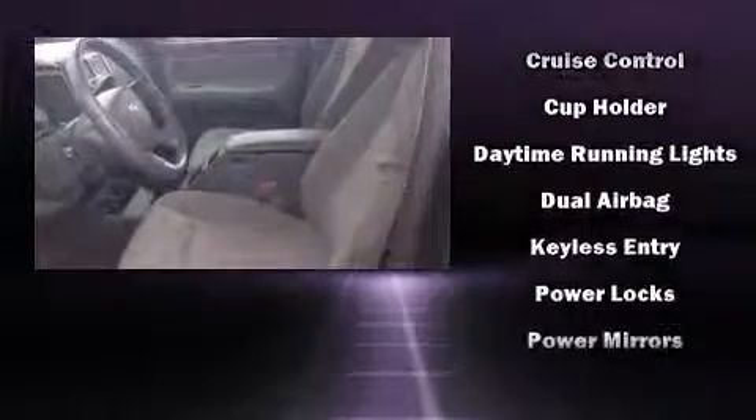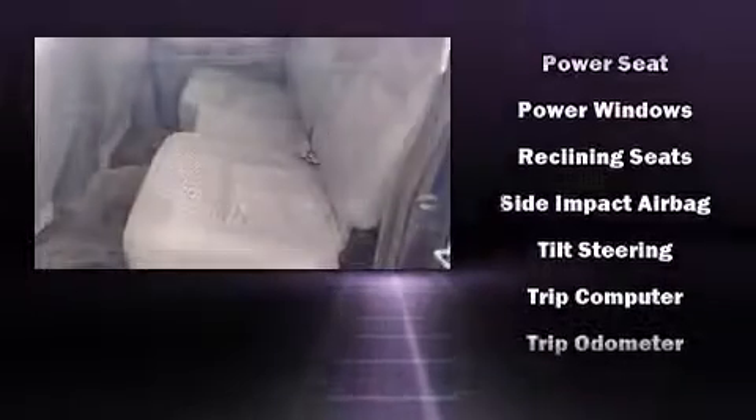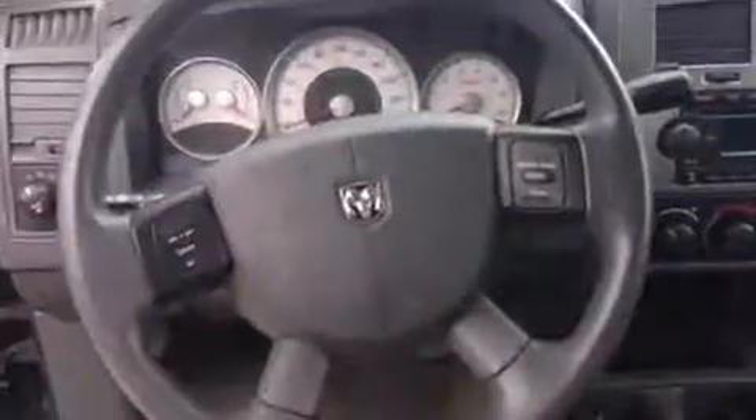Dodge also prioritized safety and security with features such as dual front impact airbags, front side impact airbags, a panic alarm, and ABS brakes.